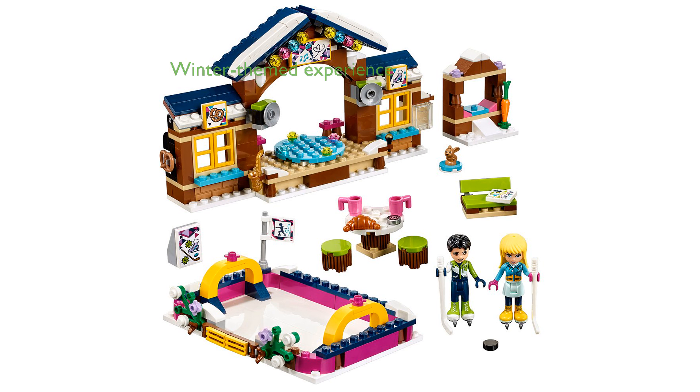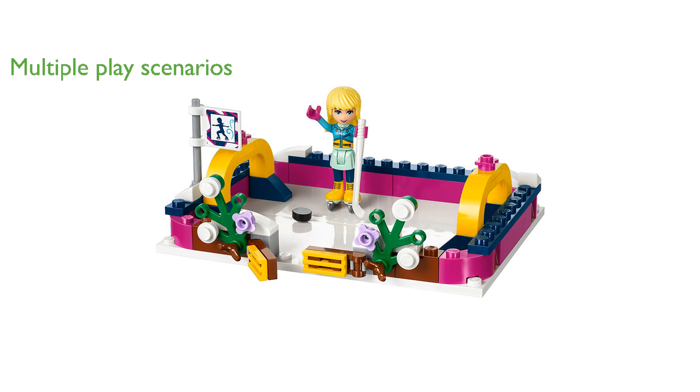The LEGO Friends Snow Resort Ice Rink 41322 offers a delightful winter-themed building experience with an outdoor rink, opening doors, and removable hockey goals. This set includes a charming skating lodge with a revolving stage, a pretzel shop, and an equipment rental area, providing numerous play scenarios.